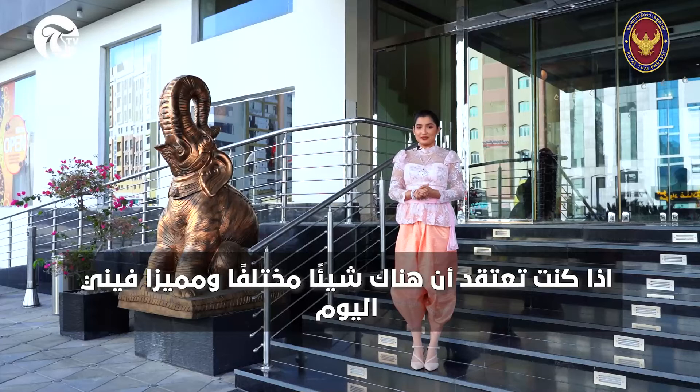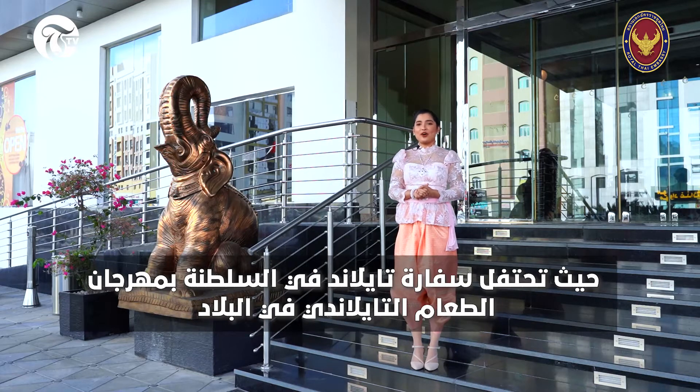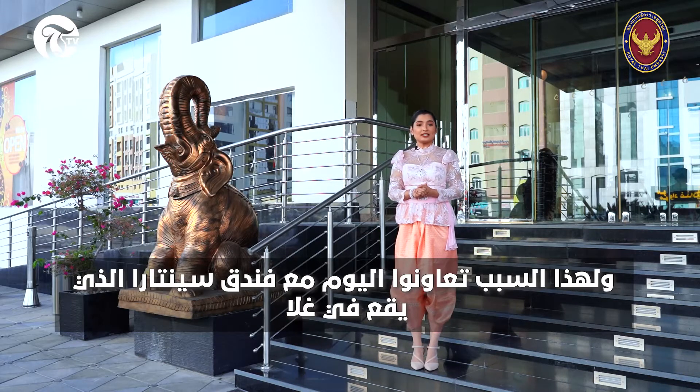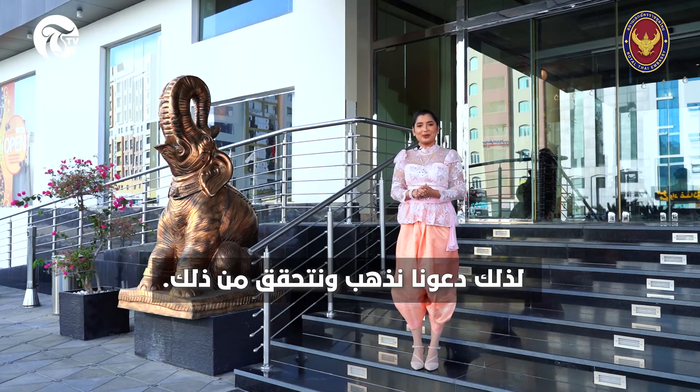If you think there is something different about me today, it's because I'm clad in this beautiful traditional Thai outfit. The embassy of Thailand in the Sultanate is observing a Thai food festival in the country, and for that reason today they have collaborated with Santara hotel, which is located in Gala and claims to offer its guests an authentic Thai experience. So let's go in and check it out.